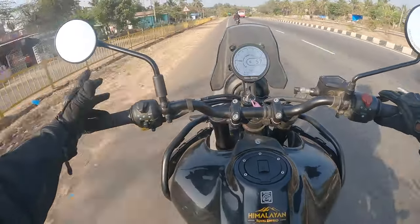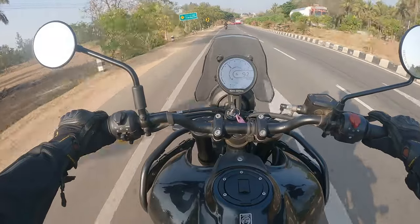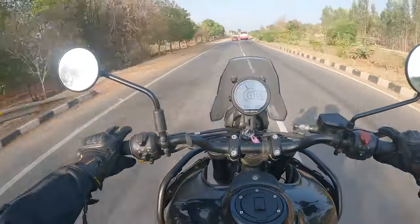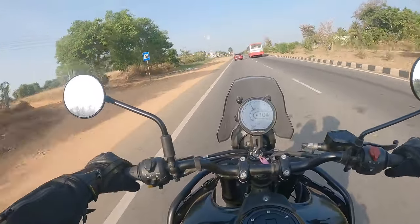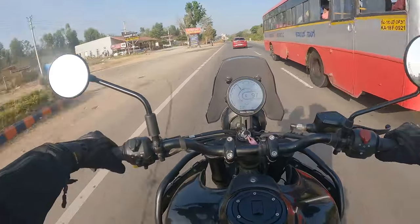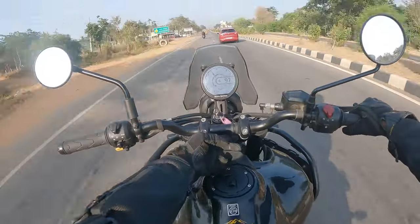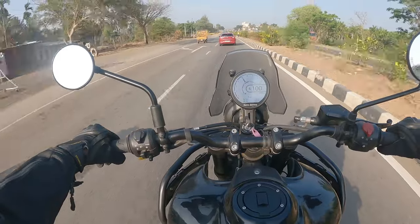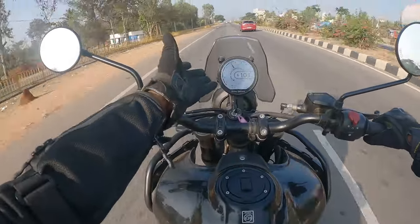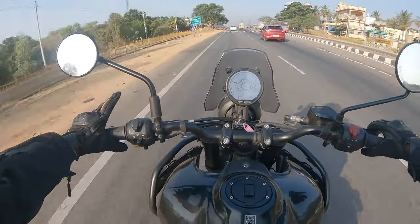On the highways you don't have to shift between gears to keep pace — it's got the power, it's got the comfort, and it's got the tech as well. There's a completely digital instrument cluster with a USB-C type charging socket. There's no mobile holder, but once we stop I'll show you how we connect into the navigator — this is called the Tripper Navigator, or the Tripper Dash, I think that's the name for it.